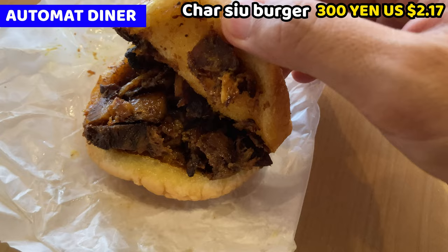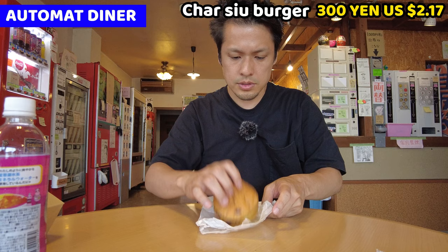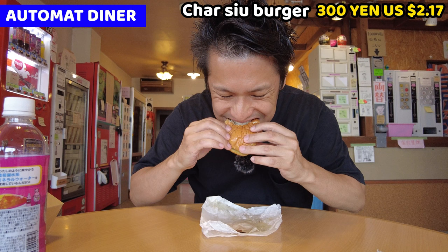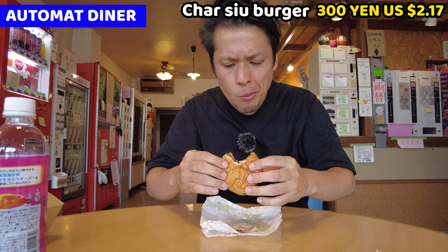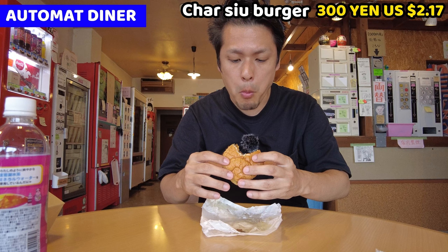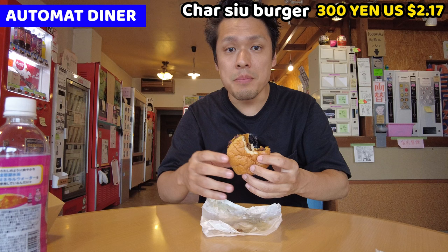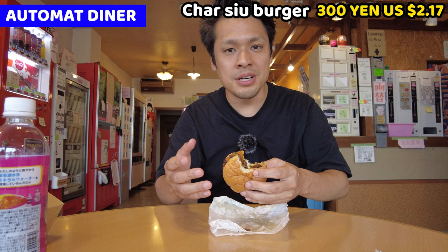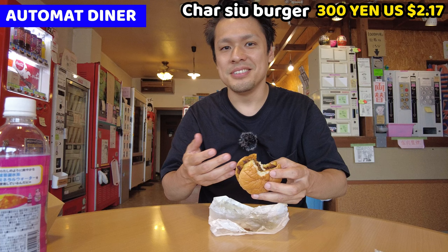Let's have it. Itadakimasu. As I showed you, it's simmered pork, full of simmered pork. Itadakimasu. Mmm! Wow! Mmm. It's good. This is more like Japanese taste - chashu and also the karashi mayonnaise. It's like I'm having chashubo at the ramen store. Mmm, this is good. This cost 300 yen. I guess this is better than the one before - the double cheeseburger that cost 330 yen. I love this one. This is more like Japanese style.